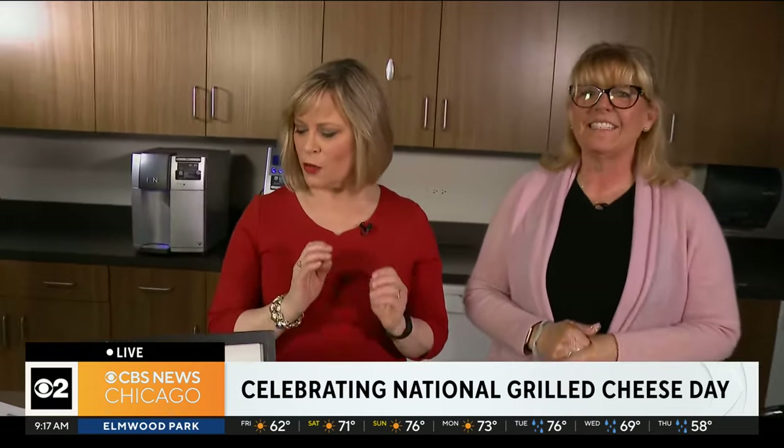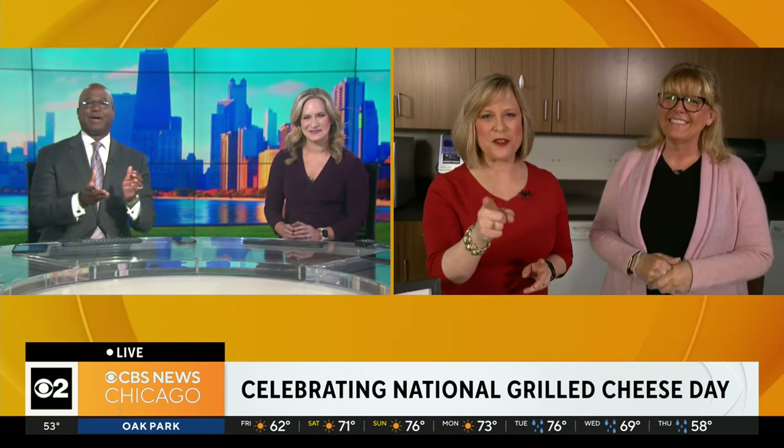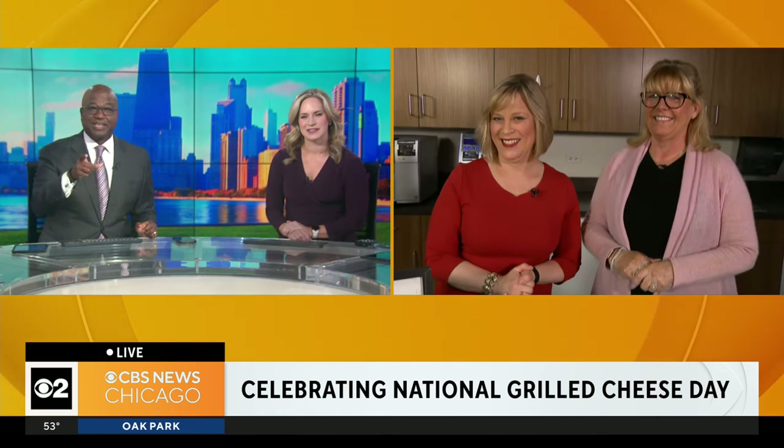Gail Voss, so thankful that you're here. Congratulations on your success. If you would like to get a glimpse at some of Gail's classic recipes at home, you can find the recipe on our website, cbschicago.com. We really appreciate it. Thanks for having me. Happy National Grilled Cheese Day! Back to the studio — and I'll be bringing some grilled cheeses. You promise? Because that's a lot of them. Gail, thank you.